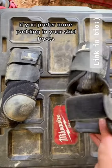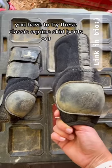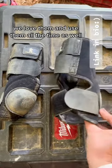If you prefer more padding in your skid boots, you have to try these classic equine skid boots out. We love them and use them all the time as well.